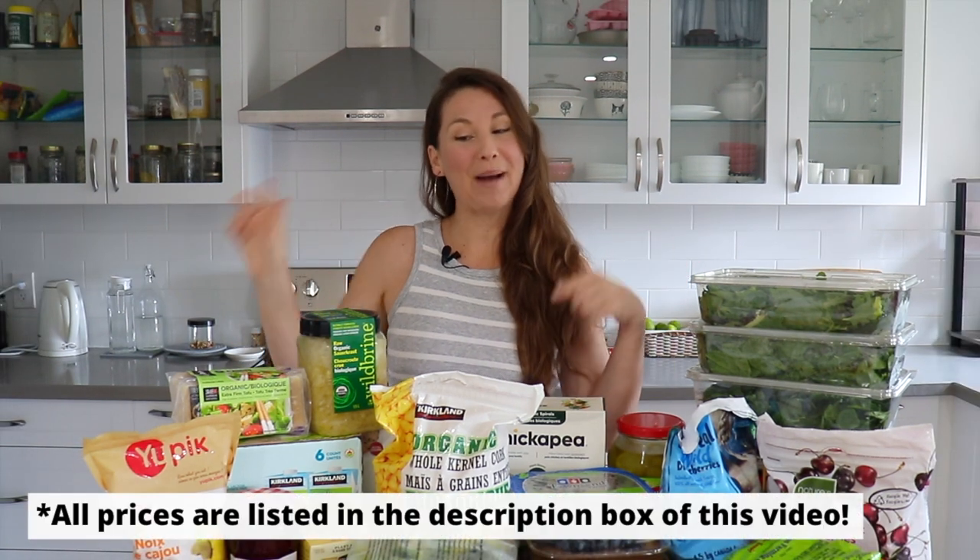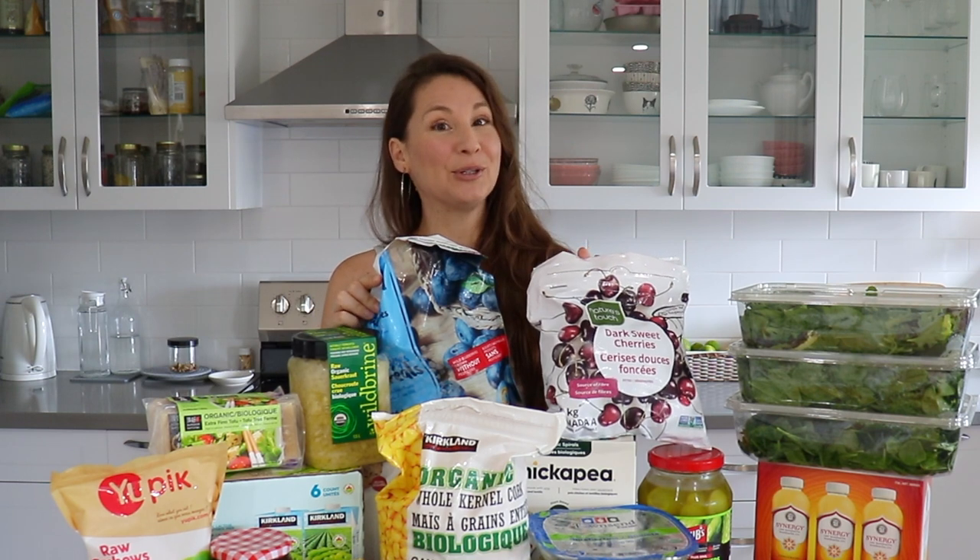Hey guys, it's Maddie from Let's Eat Plants and today we are doing a healthy vegan Costco haul. I just went to Costco yesterday and I had not been in a while — definitely over one month. This is probably a little bit more than we would usually buy; I was completely out of quite a few things so I had to replenish that stock, plus get some produce items and a couple of impulse buys that were on sale. I'm going to go through all the frozen items first so I can put them back into my freezer.